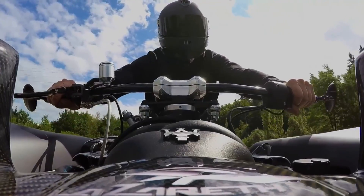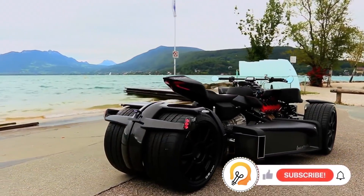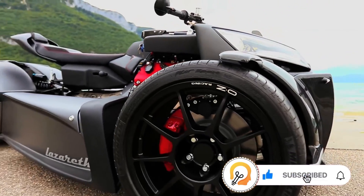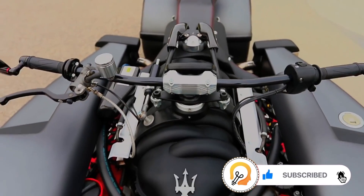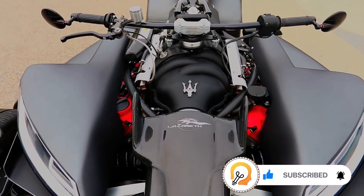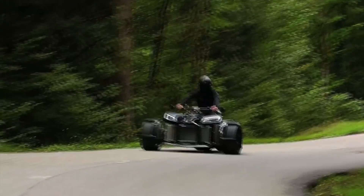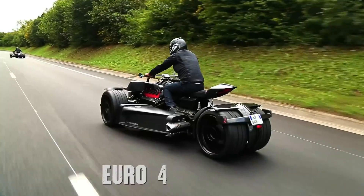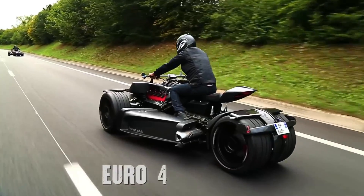Its unique design features a low, aggressive body with a wide stance, giving it a futuristic, muscular appearance that ensures stability at high speeds. Equipped with a 6-speed sequential gearbox, the Wazuma V8M offers precise control over the enormous power it generates. To handle this extreme performance, it boasts advanced suspension systems and high-performance Brembo brakes, ensuring smooth handling and exceptional stopping power.